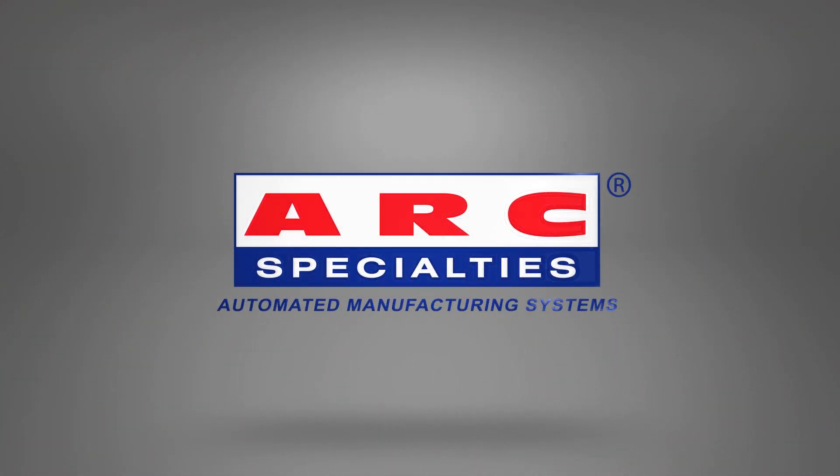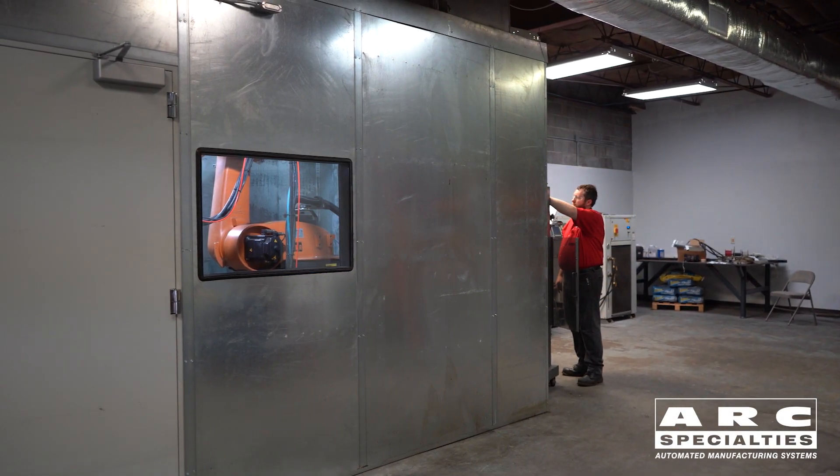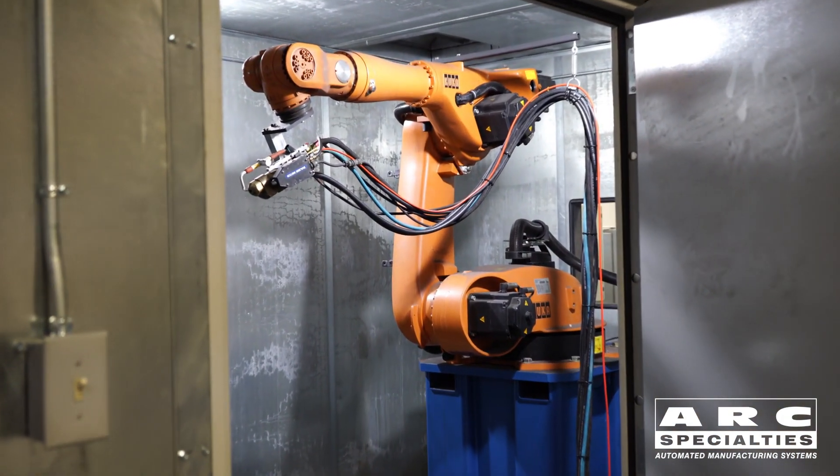This is Dan Alford with Arc Specialties. Today we're talking about thermal spray. Thermal spray creates mechanically bonded coatings ranging from zinc to ceramics to hard metals. It's used everywhere from frying pans to jet engines.